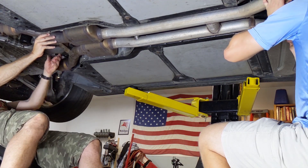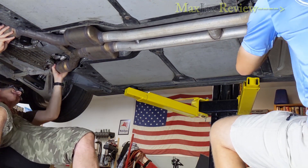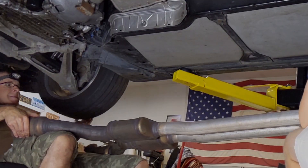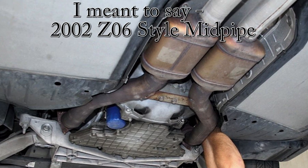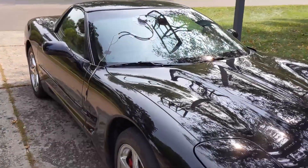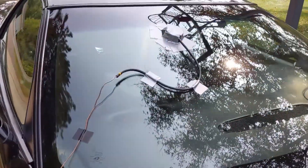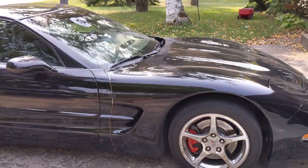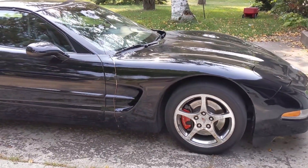So we dropped the old mid pipe out, put the new 2002 Z06 mid pipe in, and we're ready to do some testing ahead of the catalytic converters. We're hoping for that number to be a lot less than the 14 PSI we got in the last test. Like we did last time, we've got the copper line run up the side of the car, isolated so it won't scratch the paint, attached to the windshield so my trusty assistant can record the wide open throttle pulls.